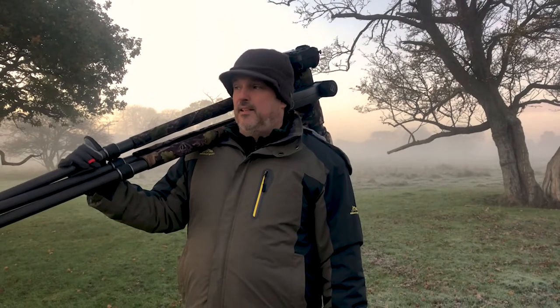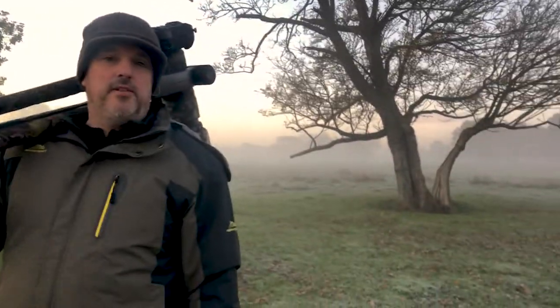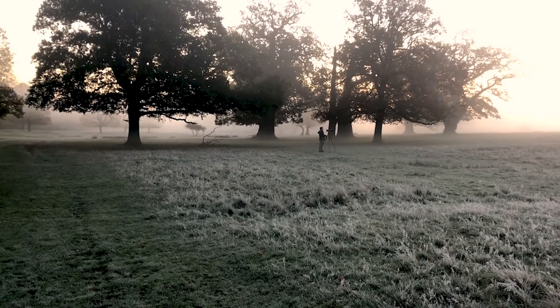What do you think of the conditions? Perfect. Cold. Brilliant, isn't it? Magical. We've just got to find some deer. Well, that'd be nice. I keep banging on about the conditions, but it's perfect.